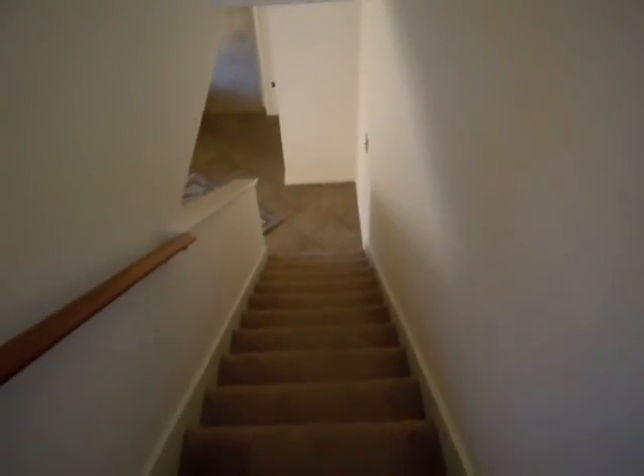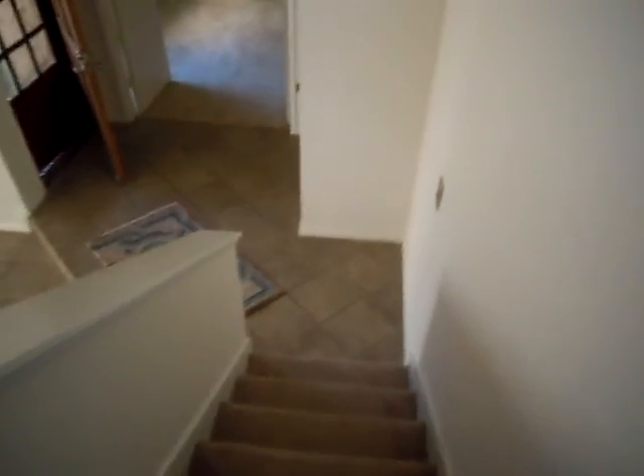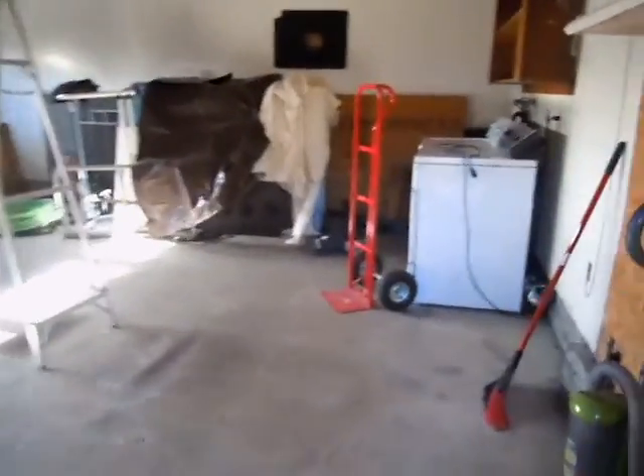I'm going to take a quick walk downstairs and show you out to the patio area and the garage. They've got some plants out here. This is a second patio area, and then also that one I showed you on that side. This leads into the garage — detached garage with a laundry area. Big garage.